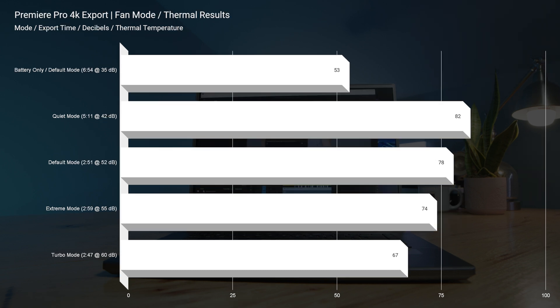Moving on to video editing thermals, my favorite fan mode is again default. We saw 78 degrees Celsius at 52 decibels of fan noise and a two minute and 51 second export time. If you want it quieter, you bump up to about 82 degrees Celsius, but only 42 decibels of fan noise, with about a five minute and 11 second export time for a nine minute 4K clip. Overall, thermal results are great.